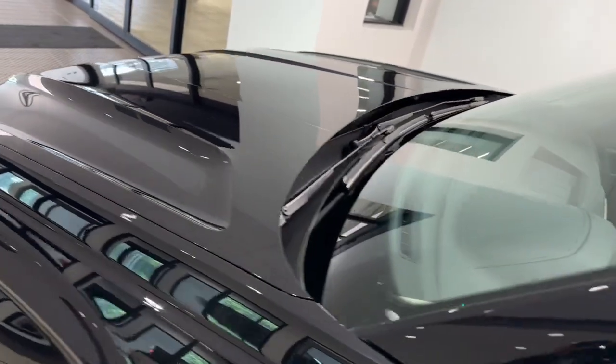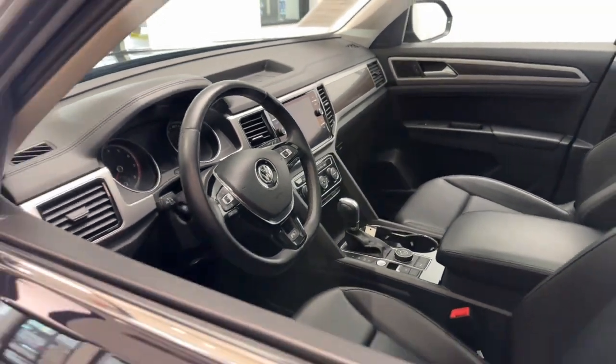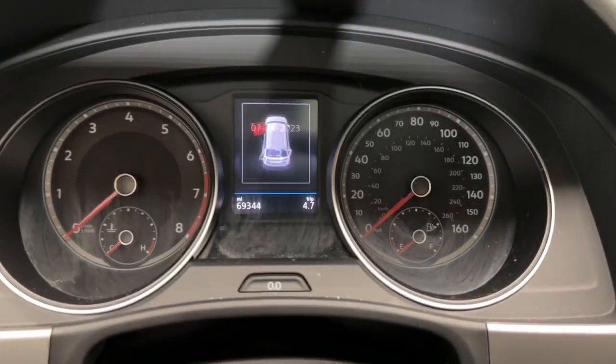This versatile, safety-minded Atlas delivers the features your family needs. From three-row seating to spacious cargo capacity and must-have connectivity, this hard-working crossover rises to the challenge with ease.